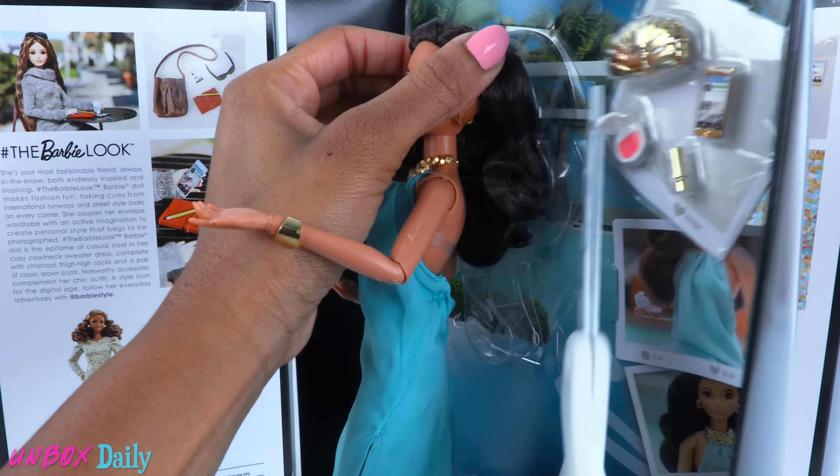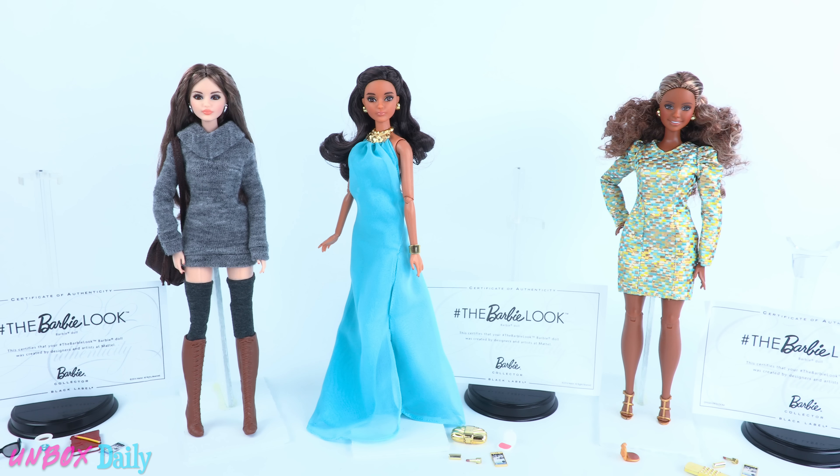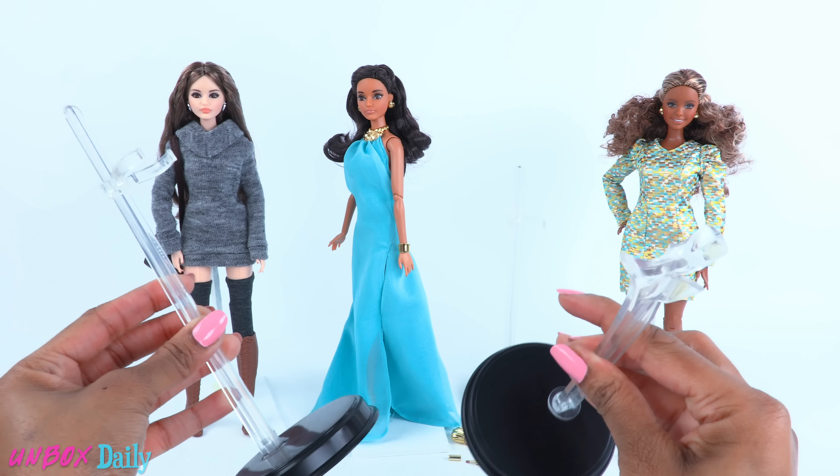I am so excited for all of these girls because I love this face mold. Gorgeous! And this is an articulated, curvy Barbie. It's not made to move, but I'll take it.